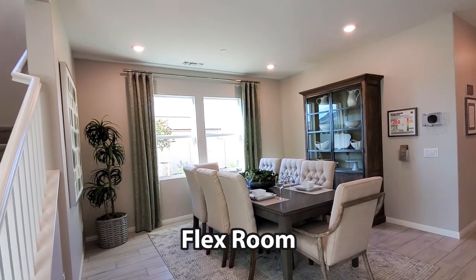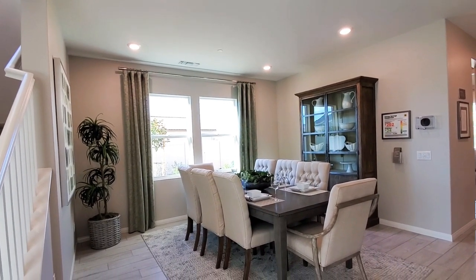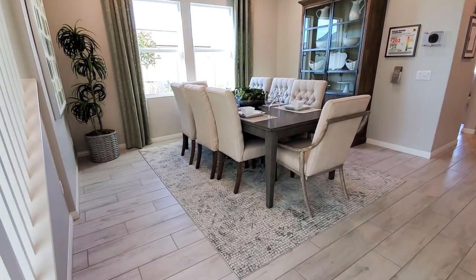The flex room is a versatile area that can be used as a dining room, living room, basically whatever your heart desires.